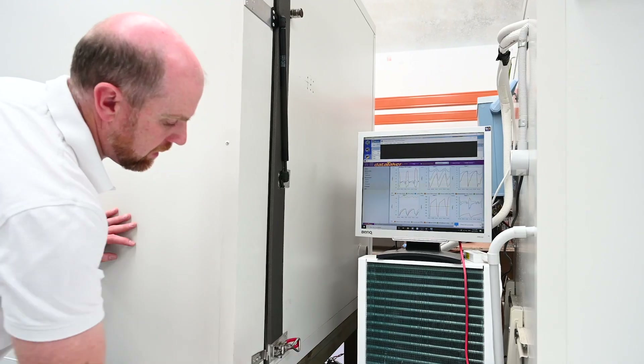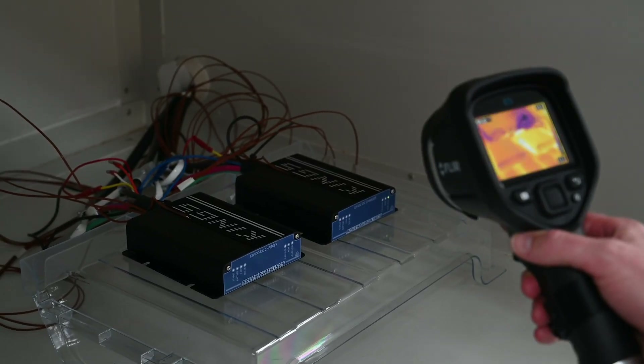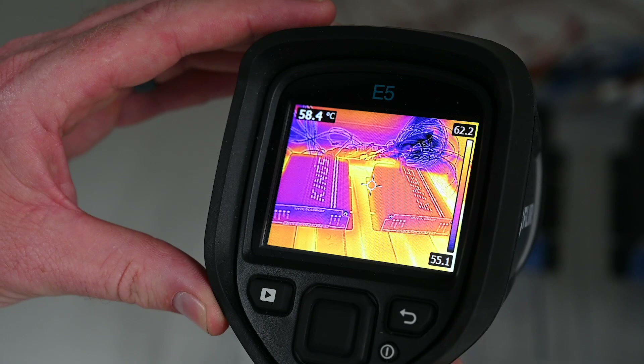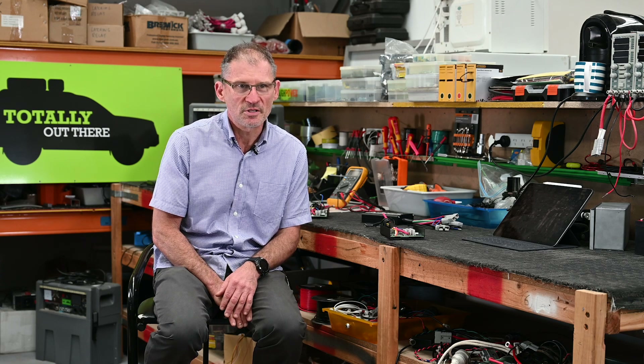Part of that is our specialised test room that can go from minus 40 degrees to plus 60 degrees, changing its temperature from minus 40 to plus 60 every two hours with varying input and output conditions. That is a very tough environment for anything to survive in.